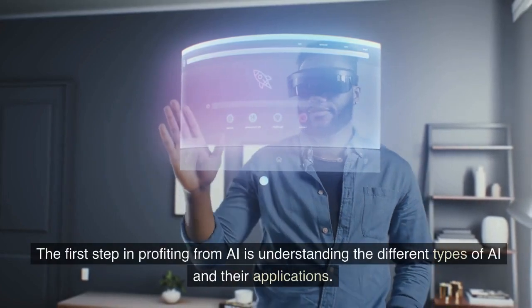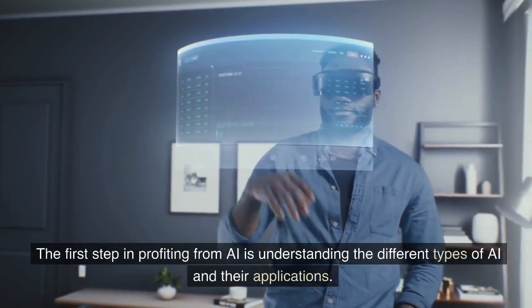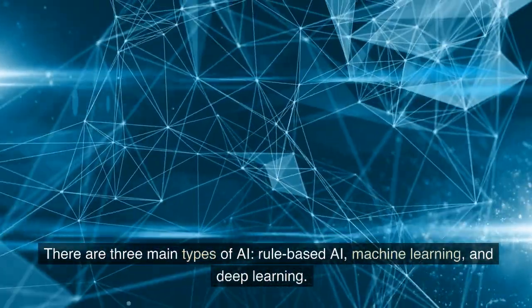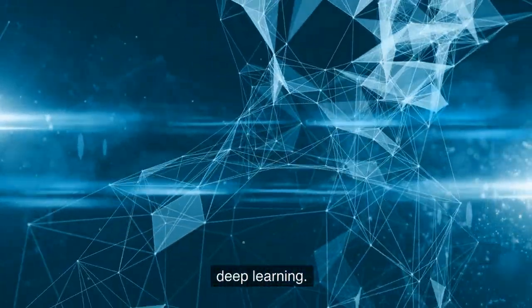The first step in profiting from AI is understanding the different types of AI and their applications. There are three main types of AI: rule-based AI, machine learning, and deep learning.